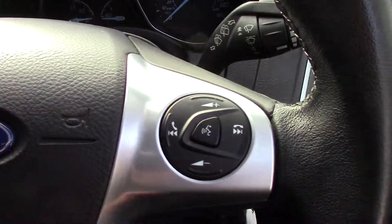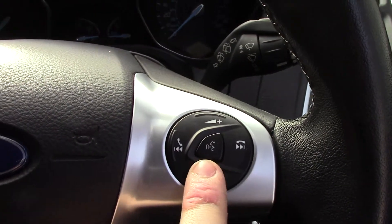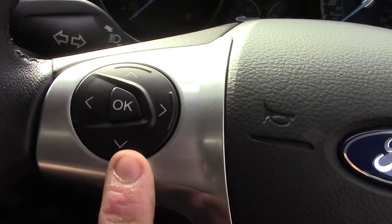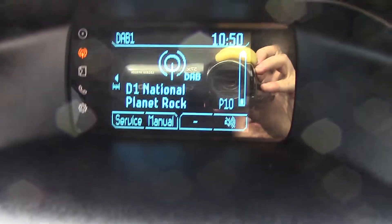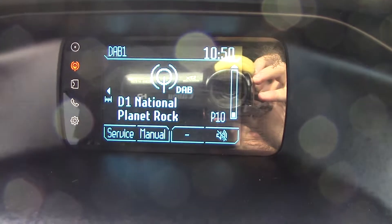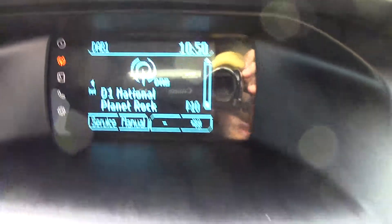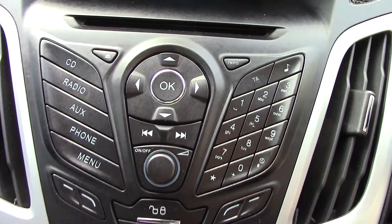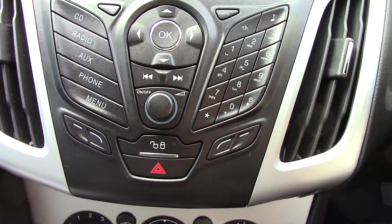In front we've got our instrument cluster and trip computer. On the steering wheel we've got controls for the volume of the radio as well as your Bluetooth voice. Over here we've got the trip computer controls. In the centre console we've got the display for the DAB radio.